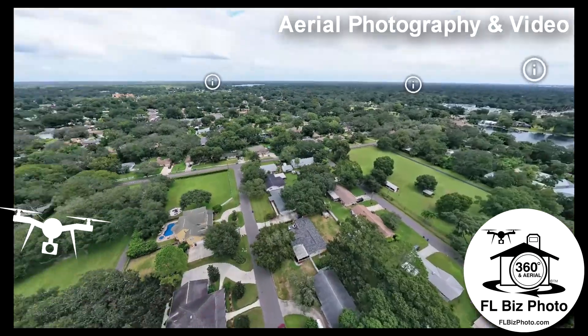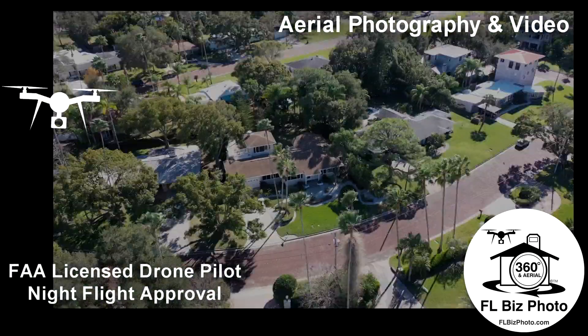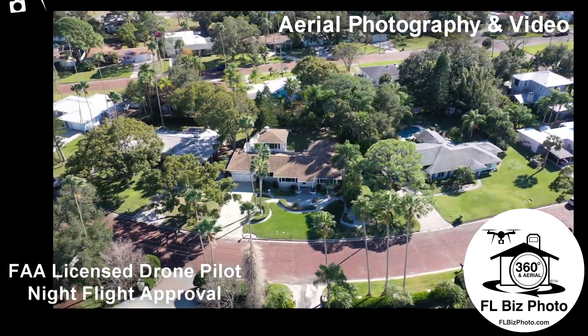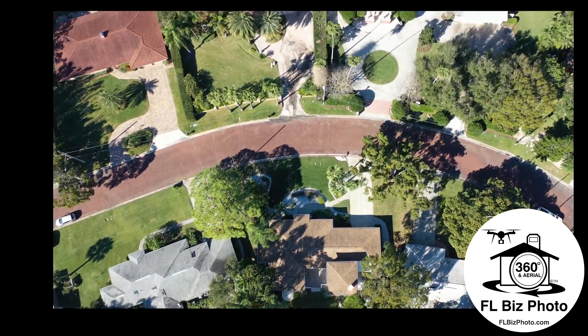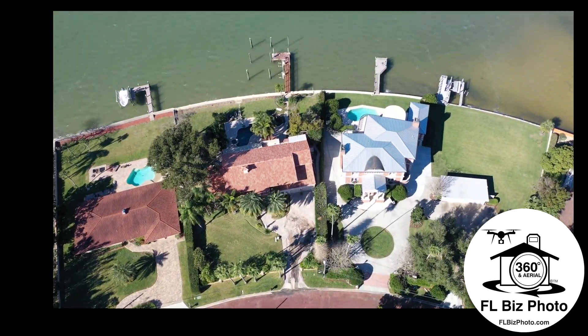Looking to elevate your listing? Add a 360-degree bird's-eye view to your tour. Our licensed and insured drone pilot will capture the right look for your location and needs, whether a few strategic stills or an in-depth cinematic video.